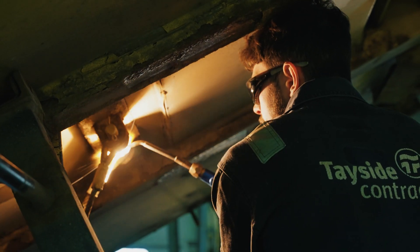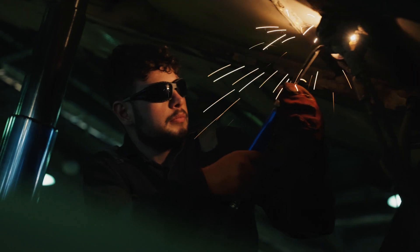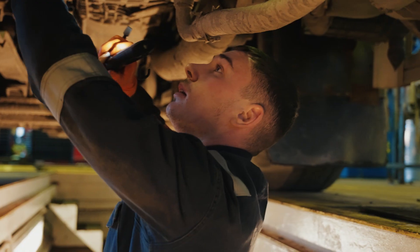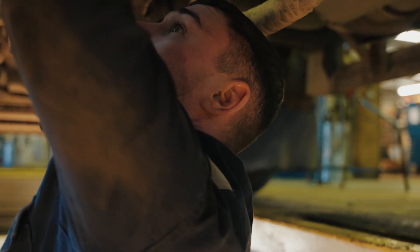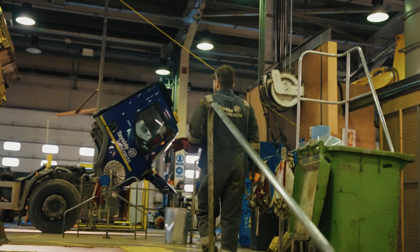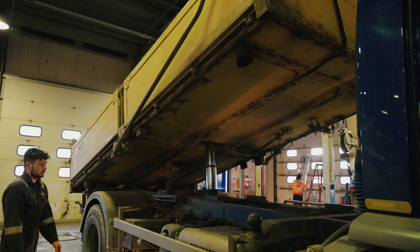Because we operate all over Tayside, we've got three main workshop depots in Perth, Dundee and Arbroath, giving access to all the three main areas. I just enjoy a hands-on job. You can sort of diagnose things and you see things coming in the workshop broken, fix them and you'll see them dragged back out. You can see them out on the road sometimes and it's just a bit of pride and relief really.